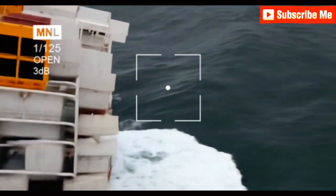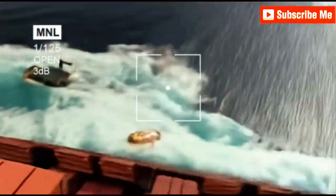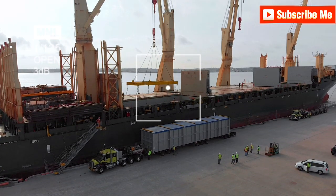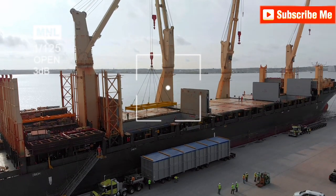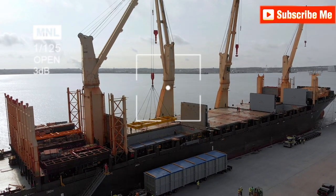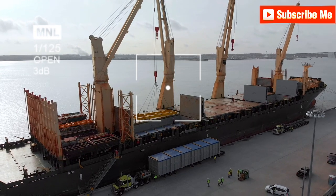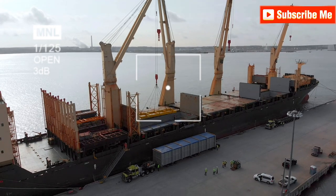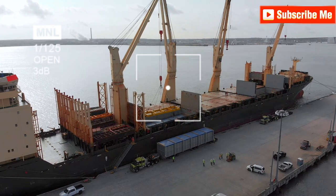Welcome to Maritime Safety Talk. In today's episode, we're diving into a crucial aspect of maritime operations: port state control PSC inspections. Ensuring your vessel is prepared for a PSC inspection is essential for maintaining compliance with international regulations and safeguarding your ship's operational status. We'll guide you through the necessary steps to prepare effectively, helping you identify and address potential deficiencies before the inspectors come aboard.